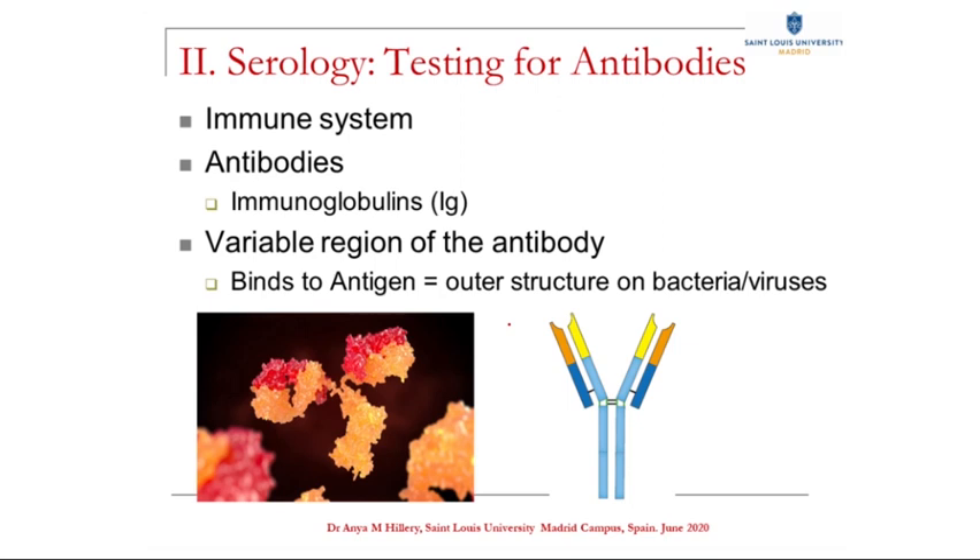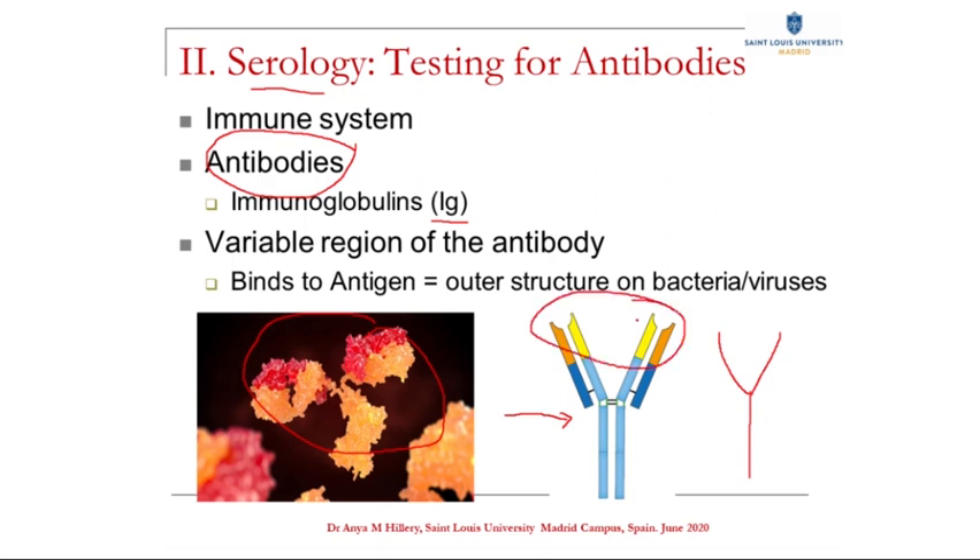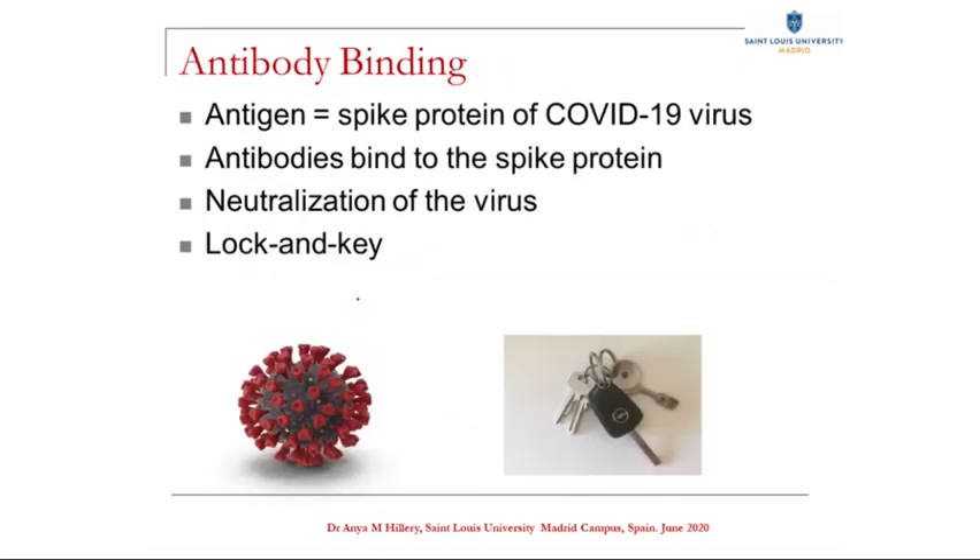The second part of testing is serology — testing for antibodies. This involves your immune system. When an invading pathogen, a bacteria or virus, infects us, your immune system releases specific proteins called antibodies. They're found in the serum, or liquid portion of blood — hence serology. Globular in shape and part of the immune system, hence immunoglobulins, or IgGs. We draw them schematically as having a Y shape. Up here, the variable region is where they bind to pathogens. Antibodies actually bind to a specific part of the outside of the pathogen, which is known as the antigen. For the coronavirus, the antigen is the spike protein on the outside of the virus. So when you're infected, you produce antibodies against this spike protein. These antibodies can bind to the spikes and neutralize them, so they're no longer able to infect our cells — so the antibodies protect us.